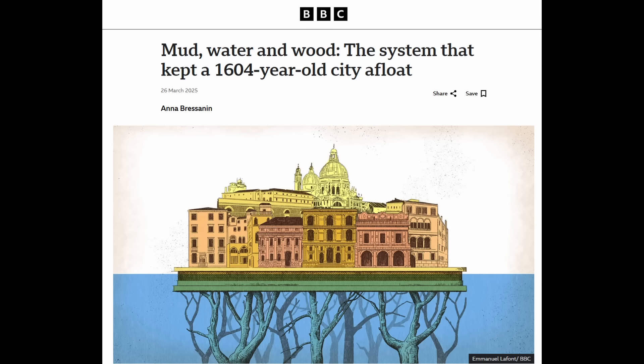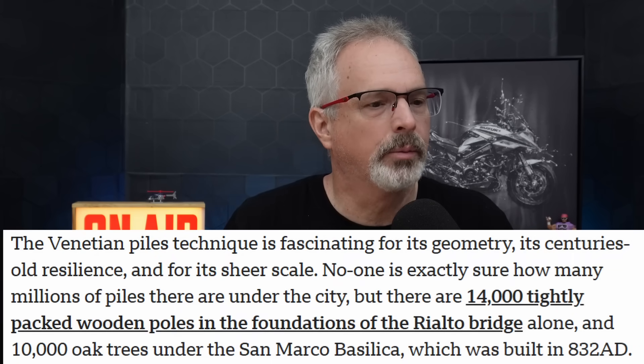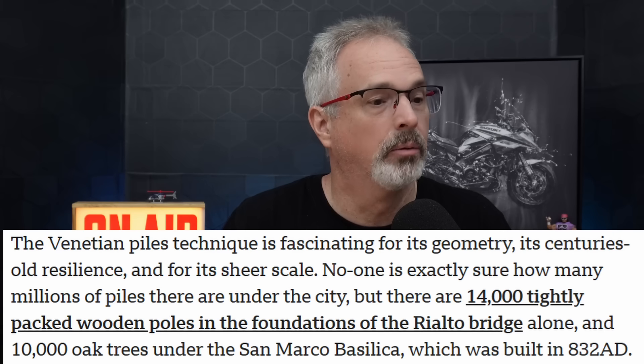This is an interesting article that talks about the variety of timber pile foundations used to support the buildings in Venice. These piles typically ranged in length from less than a meter, or 3 feet, to up to around 3.5 meters, or 11.5 feet. They ranged in diameter from about 4 inches to 12 inches, and were typically spaced at a center-to-center spacing of 18 inches or less — so they were tightly packed. According to this BBC article, 14,000 tightly packed wooden piles were used for the foundations of the Rialto Bridge alone.